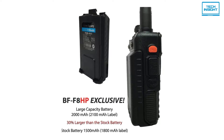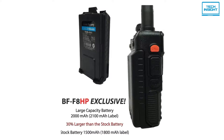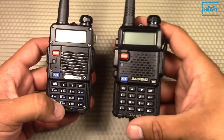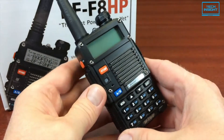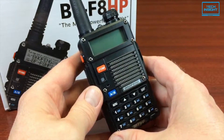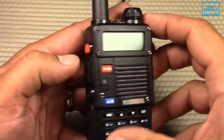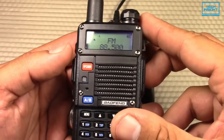Beyond the three power levels of 1, 4, and 8W, it also includes a new 2100mAh battery, an in-depth user guide, and a high-gain V85 antenna, all while maintaining full backward compatibility with all prior UV-5R accessories. The large battery gives you peace of mind to use the built-in flashlight or even the built-in FM radio and still have the power to communicate throughout the day without recharging.